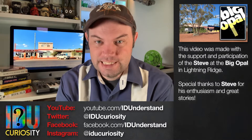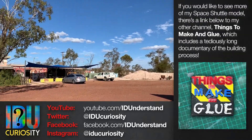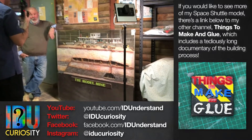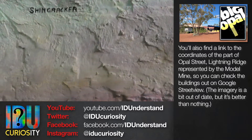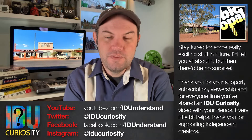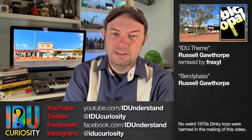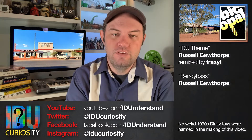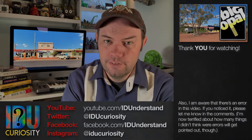This video was made with the help of Steve at the Big Opal in Lightning Ridge. If you visit Lightning Ridge, you should stop by the Big Opal and check out the model Mine — a quirky bit of Lightning Ridge community and opal mining history. You can compare the geological information in the model with the actual underground experience of the Big Opal. If you enjoyed this video please consider subscribing to IDU Curiosity on YouTube and following along on Facebook, Twitter, and Instagram. But most importantly, thank you for watching.